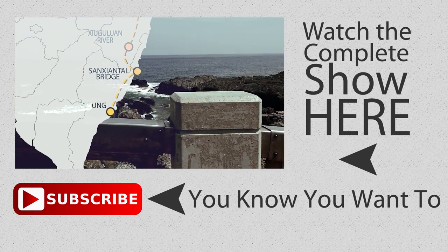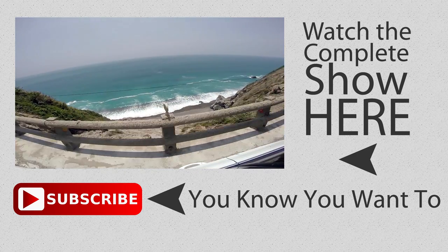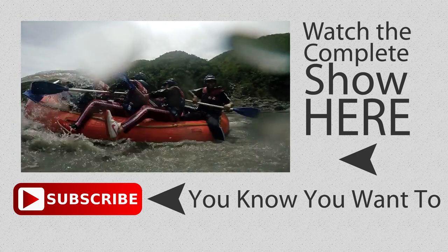So that was just an excerpt of Out of the Box. You can watch the entire thing here. And while you're at it, why don't you subscribe to our channel?